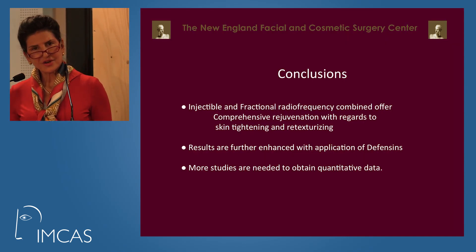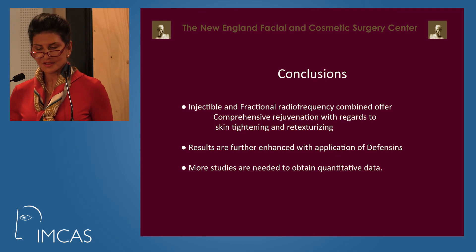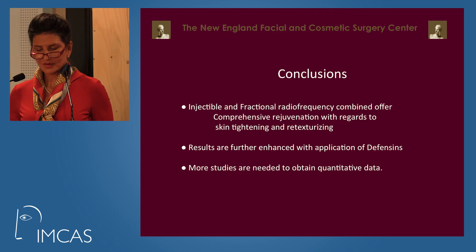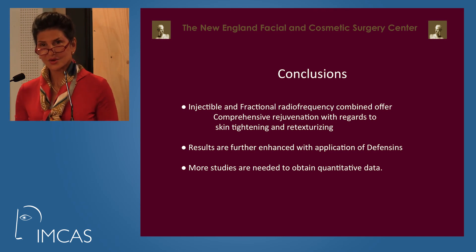In conclusion, injectable and fractional radiofrequency can be combined to improve the results of retexturizing and tightening skin. Defensins further improve the results. More studies are needed to obtain quantitative data. Thank you very much for your attention.